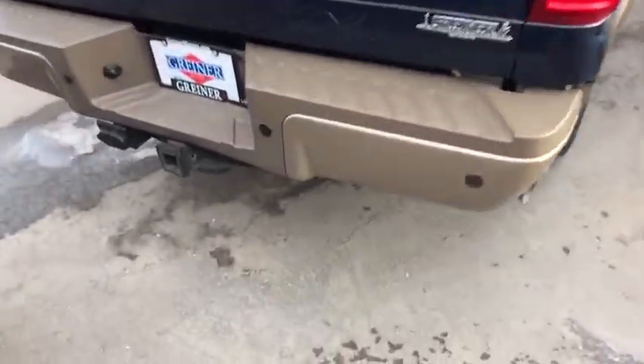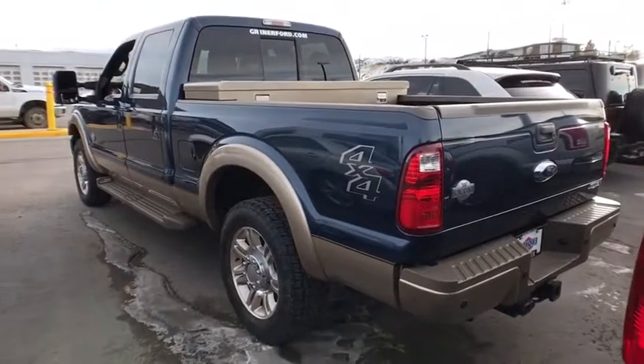Ford F-250 Super Duty. This vehicle has less than 115,000 miles.